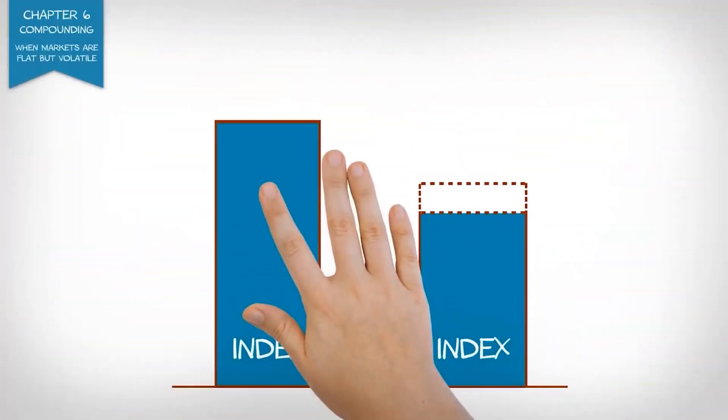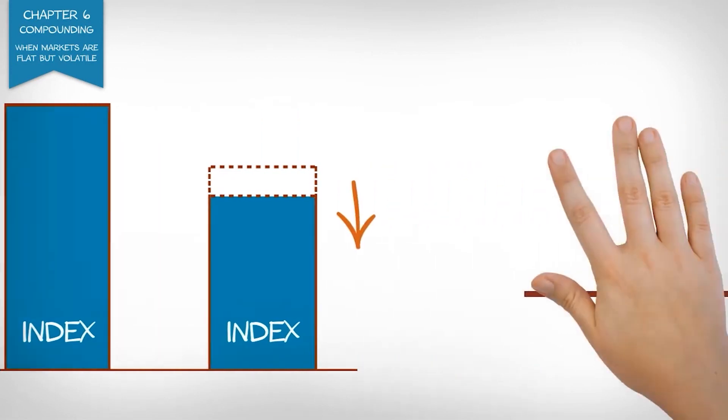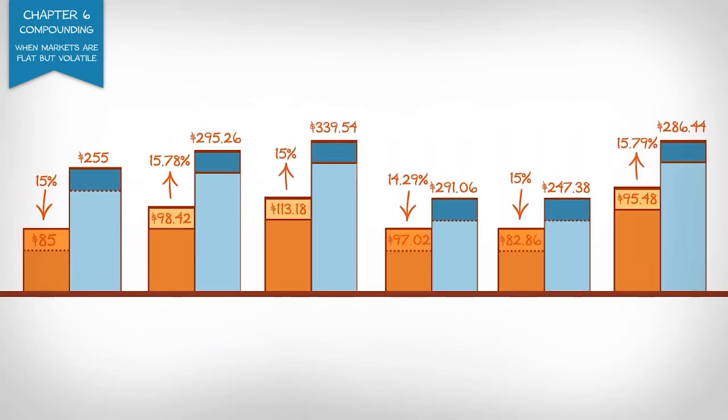This type of whipsawing environment can have a significant impact on leveraged ETFs because daily leveraged ETFs respond to gains by increasing exposure and respond to losses by decreasing exposure. So each day's market movement changes Jill's exposure level. In an environment where the index value moves up and down each day starting at 100 and ending at 100, Jill's daily 3x leveraged bull ETF ended up losing 4.52% due to negative compounding.